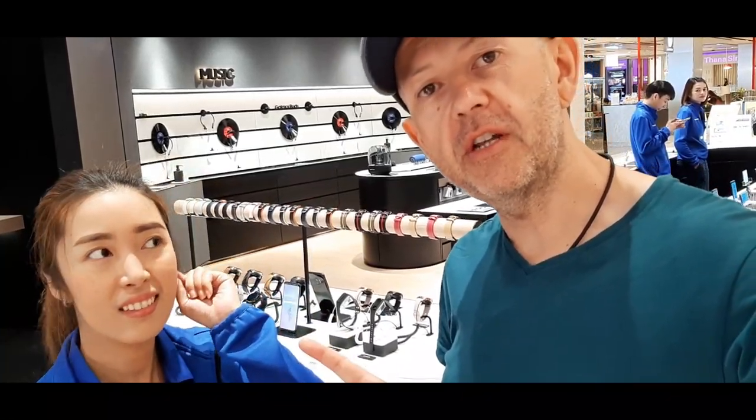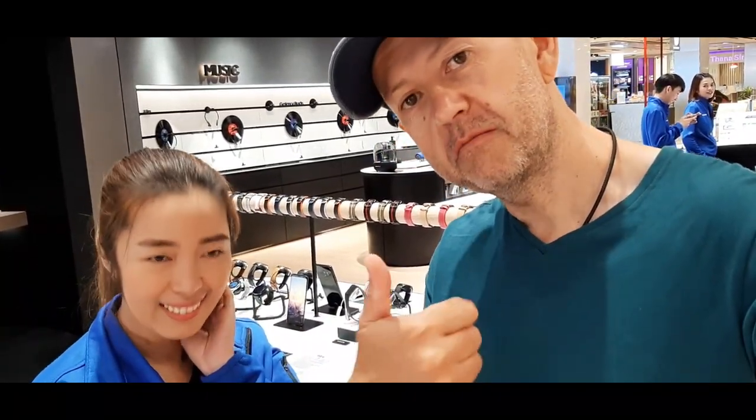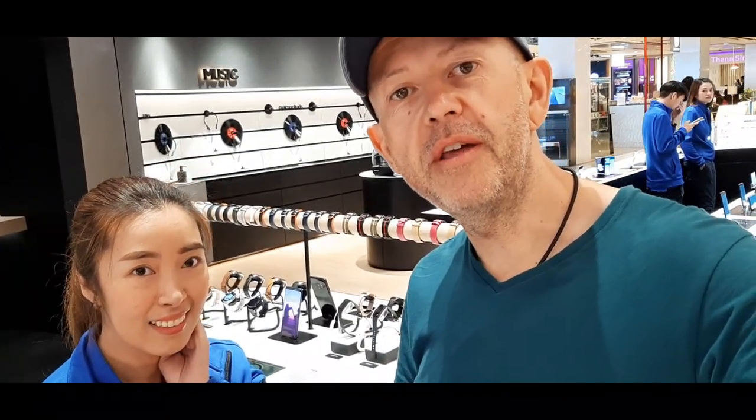This is the lovely shop assistant that helped me and got me my new phone, so shoutout to her — she was very nice and very helpful. If you come into Samsung at Central World and see this lady, she'll get you all these free goodies. Until the next one, blackout!